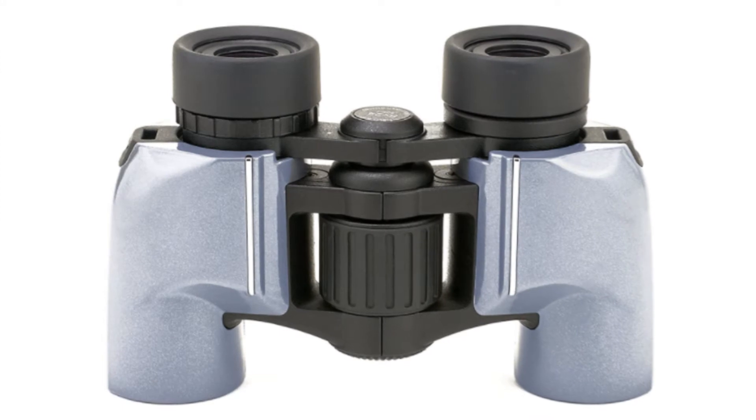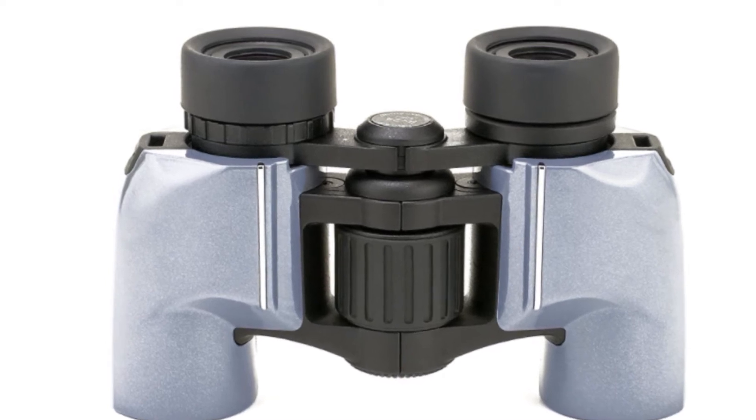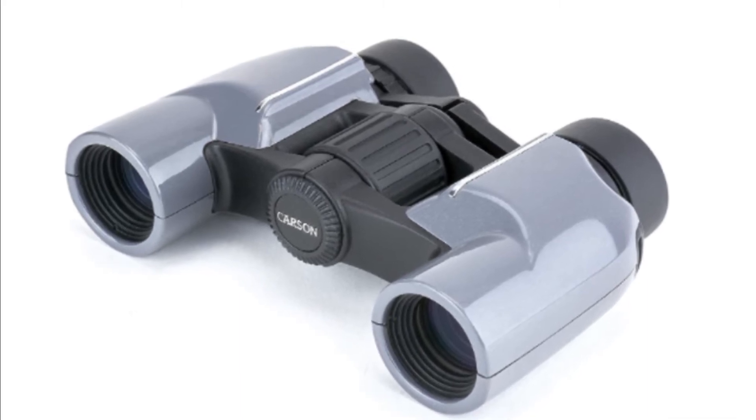Number 5: Carson Compact Binoculars. Compact and lightweight porro-prism binoculars, perfect for travel, camping, hiking, sporting events, bird watching, concerts, and outdoor adventures.